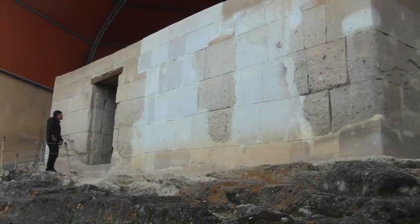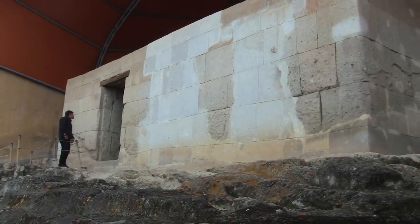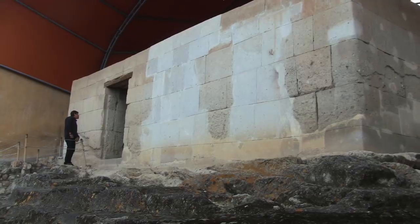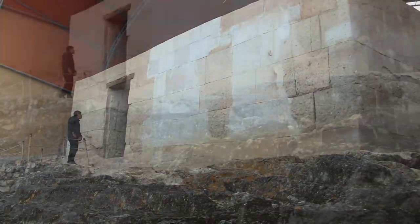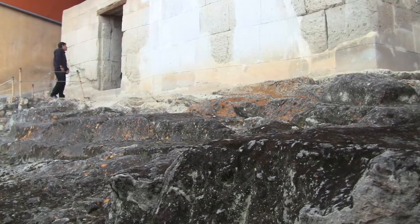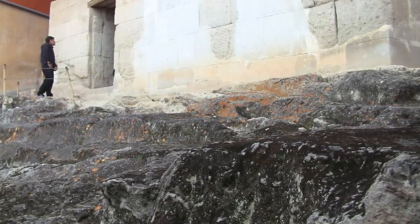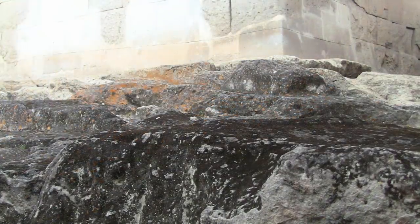Hi, this is Brian Forster and today we're exploring megalithic structures in and around Cajamarca in Peru. This building is famous because it was where the Inca ruler Atahualpa was captured and kept by the Spanish colonials upon their arrival in Peru.